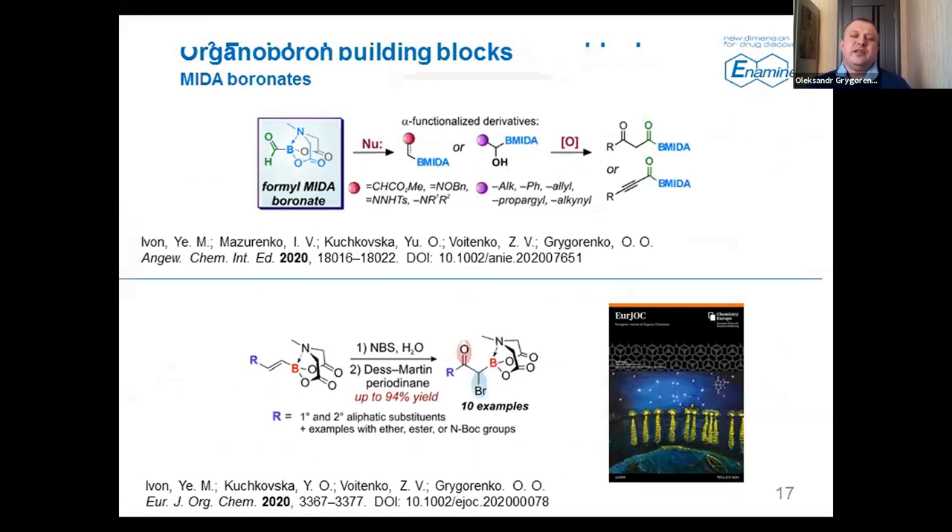We have also been doing different organoboron chemistry at Enamine. Some effort was put into the synthesis of amido boronates, which are becoming increasingly important. In particular, we were able to generate formyl amido boronates — the smallest representative of the so-called acyl amido boronates. This compound was quite unstable but could be handled in solution, and we used it to obtain various very interesting derivatives, including beta-diketones. These compounds could be used to construct heterocyclic derivatives already bearing the organoboron moiety. For example, pyrazole derivatives were synthesized with this methodology, and this work was highlighted as a hot paper in Angewandte Chemie.